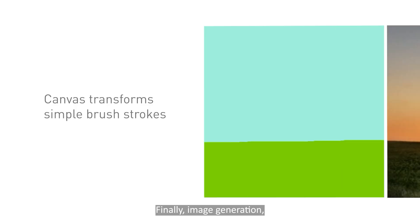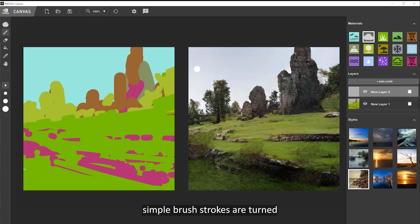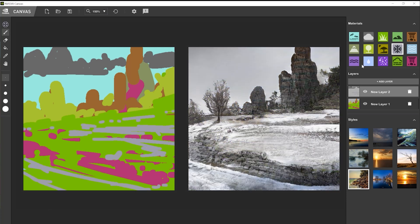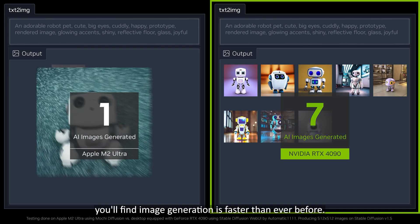Finally, image generation — whether by drawing or typing — has never been this easy. With NVIDIA Canvas, simple brushstrokes are turned into beautiful, realistic environments. And with a GeForce RTX graphics card, you'll find image generation is faster than ever before.